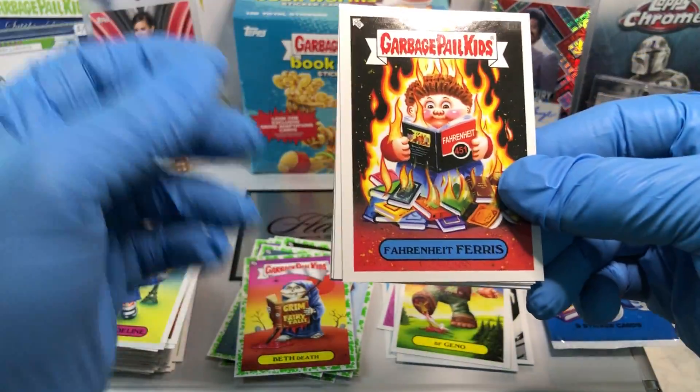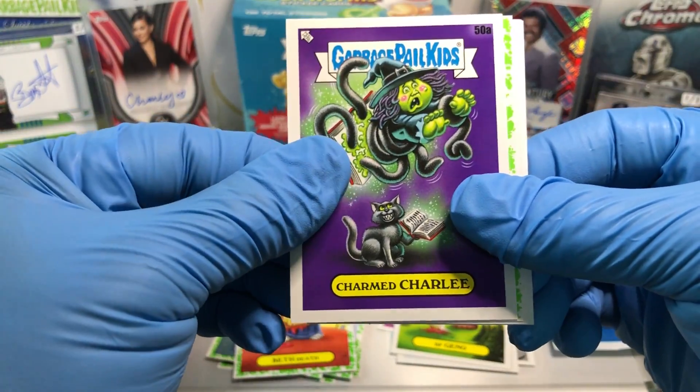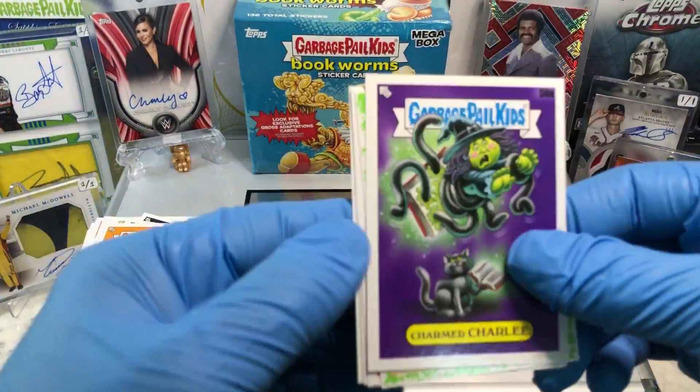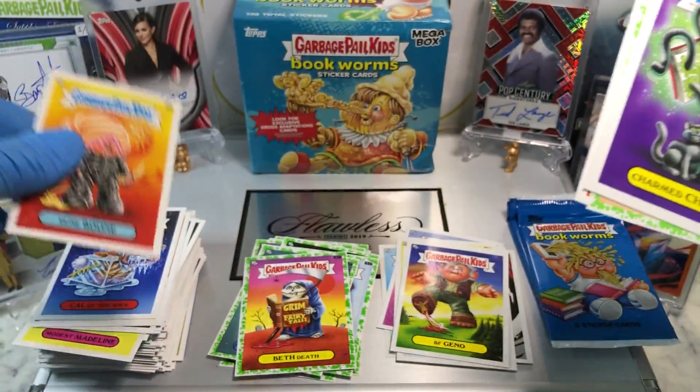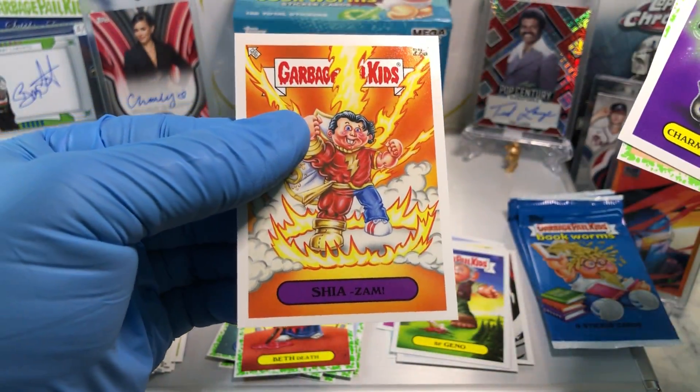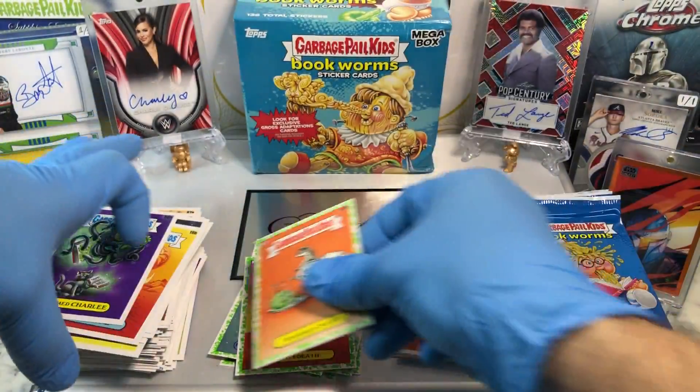That resolves a Fahrenheit Ferris, Mocking Jane, a Charmed Charlie, a Nearsighted Nadia, Cal of the Wild, a Dune Boon, a Shia-Zaam, Gross Adaptions, and a Booger Green Parallel of Spammed Sam.